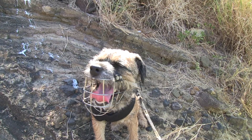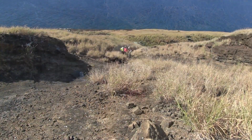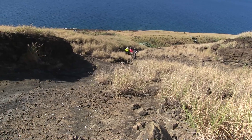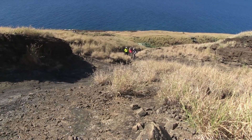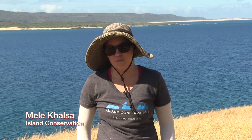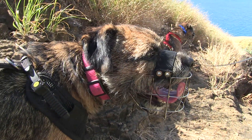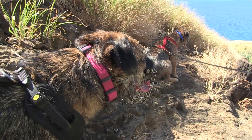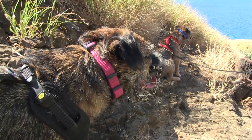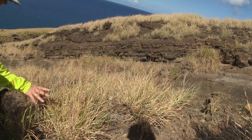Once Henry or Reese catch the scent of a rodent, their human handlers and monitoring staff with DOFAW and Island Conservation mark the location. The dogs are surveying areas of the island where localized rat presence has been observed — not everywhere on the island, but in small pockets — to assess how widespread the rat presence actually is.